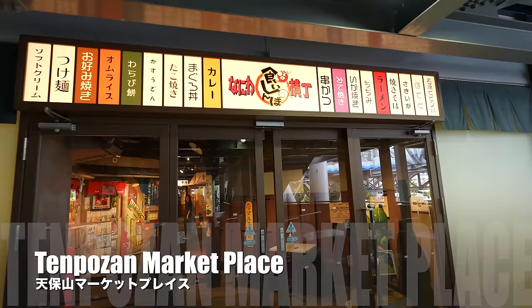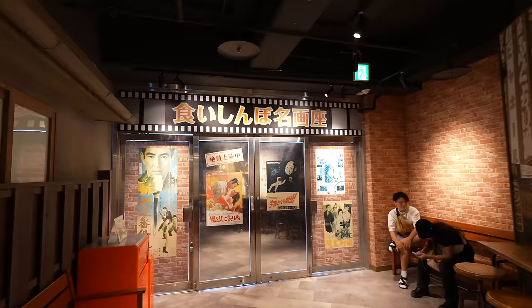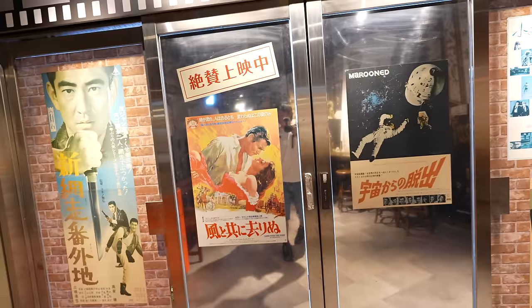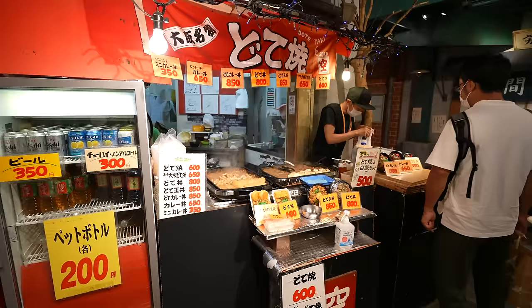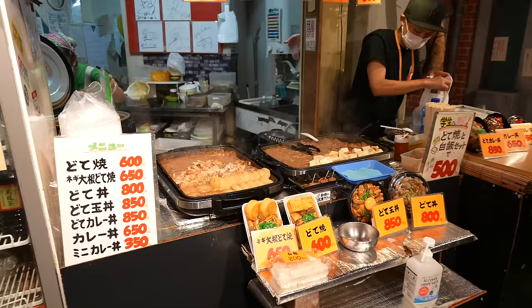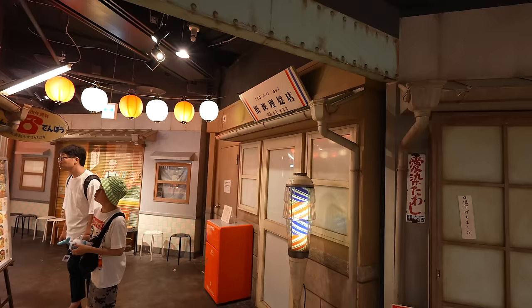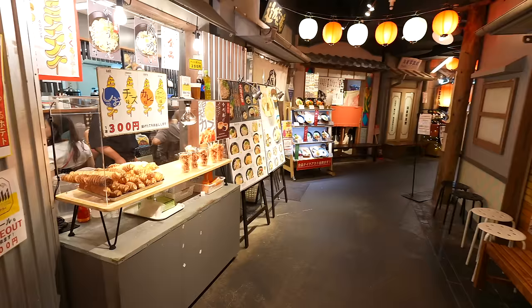This is the entrance of the marketplace — it's a fun shopping mall. There are many local-style Japanese restaurants. There is a shooting game and a movie theater, but this entrance is fake so you can't enter — it's just a retro style decoration. They sell Doteyaki here, which is a really popular Japanese street food. It's like sukiyaki taste and it tastes really good. This is an old-style barber in Japan.